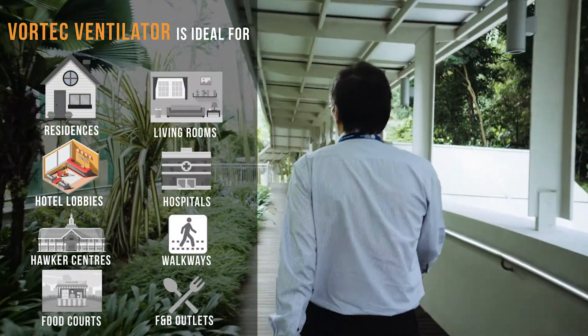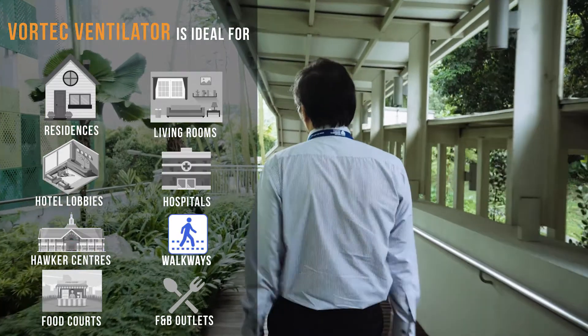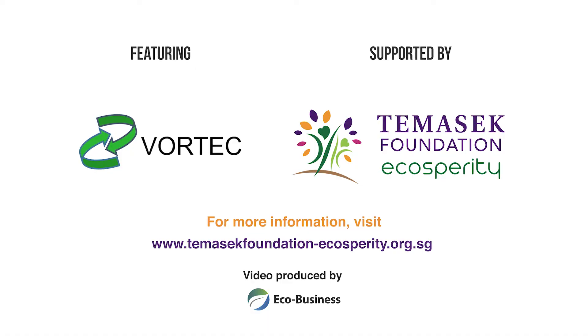The vortex ventilator is ideal for residential living rooms, hotel lobbies, hospitals, hawker centres, walkways, food courts, and F&B. It's not just another ceiling fan — it's a completely new innovation.